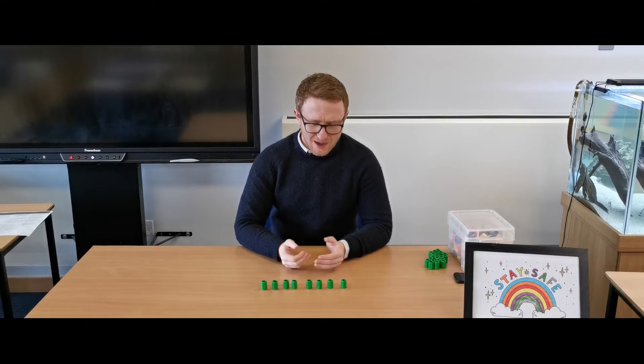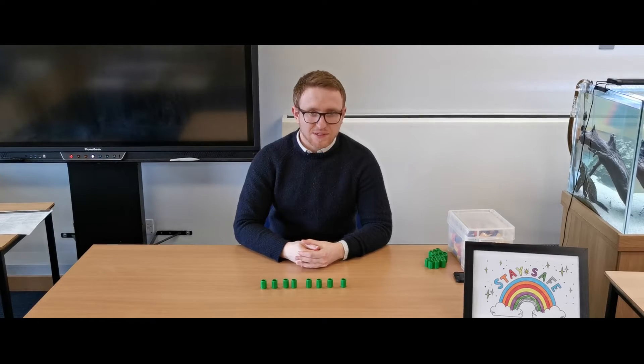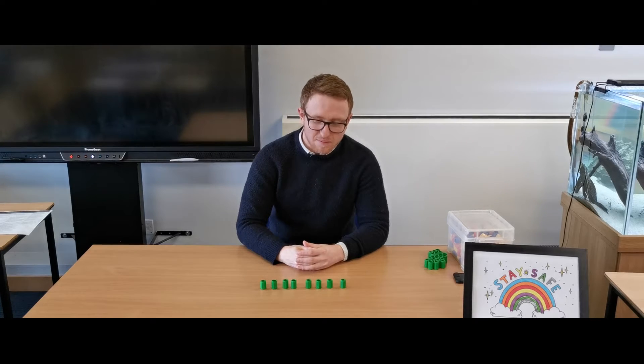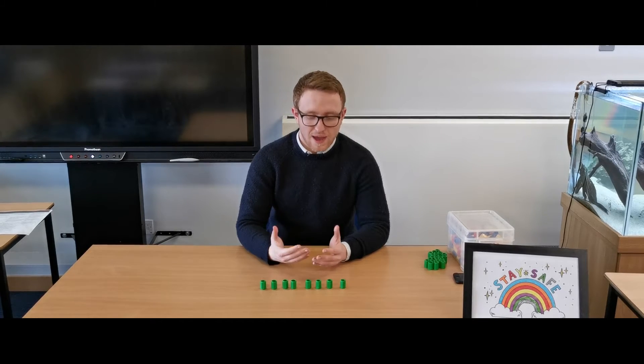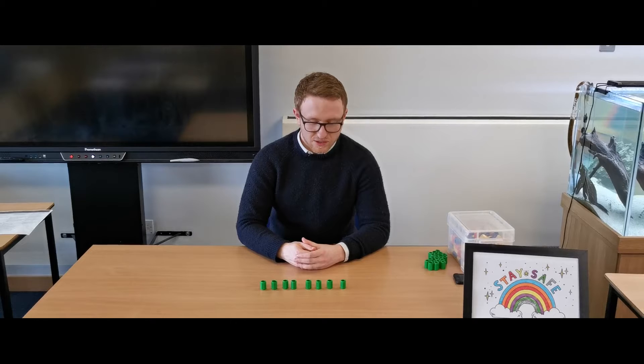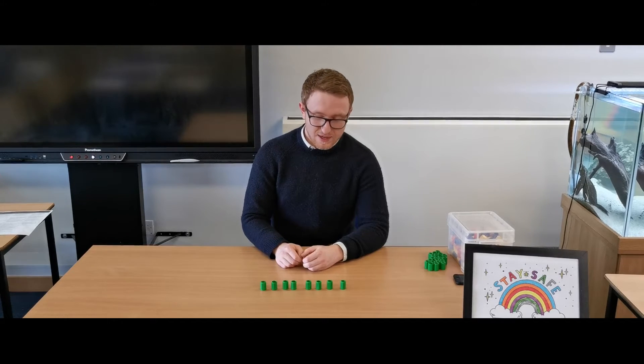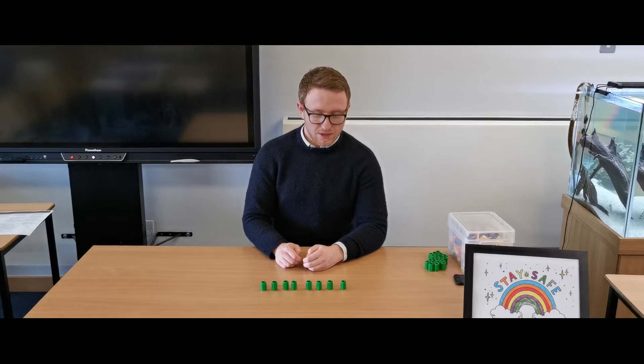For this next activity we've got all of our counters laid out in a line, and the lovely Miss Montgomery behind the camera is going to help me with this. To start with, I — or your grown-up in your case — is going to show you how to count forwards and backwards along the line.